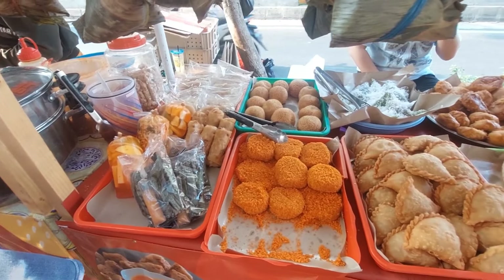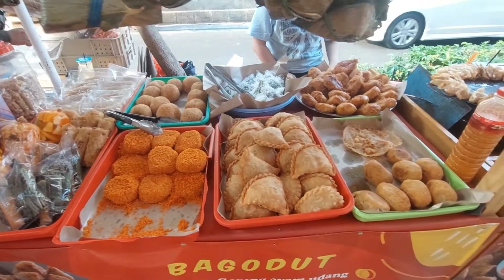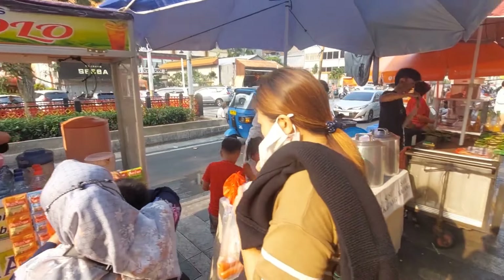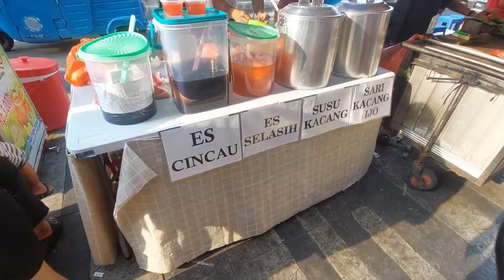Ini bagodut, bakso goreng gendut. Katanya enak nih. Sebelahnya ada bacang. Atasnya selalu ada ketan bumbu, lalu ada pastel. Ini cemilan-cemilan — kue bapau, sebelahnya ada cakwe.